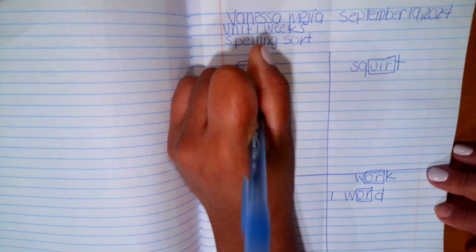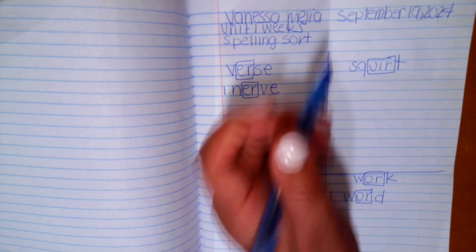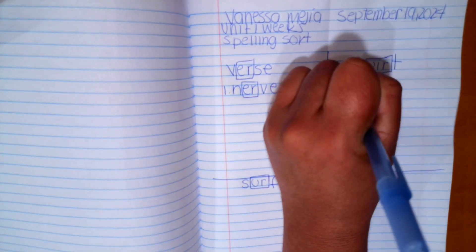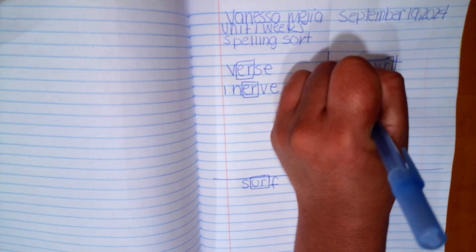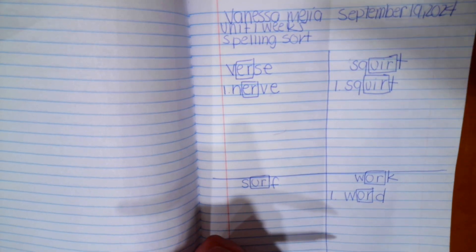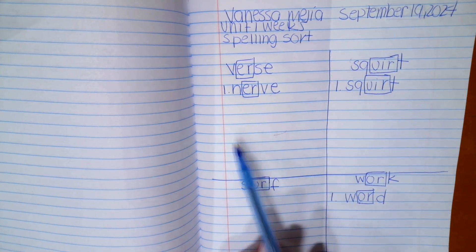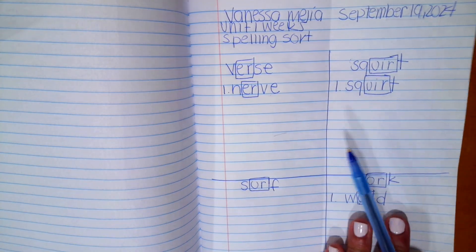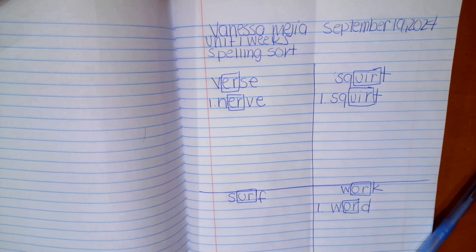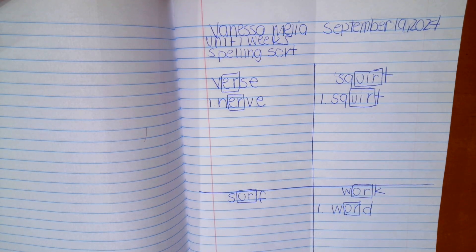Go ahead and box or circle that vowel pattern. For number three, the word is 'squirt.' Even though that's one of our titles, we're going to still write the word 'squirt' and box that vowel pattern. You're going to continue to do this for all of your 20 spelling words. You're going to have more words in certain boxes than others. If you have any questions, please watch this video again. We'll be working independently and I will be checking this on Friday when I see you again.